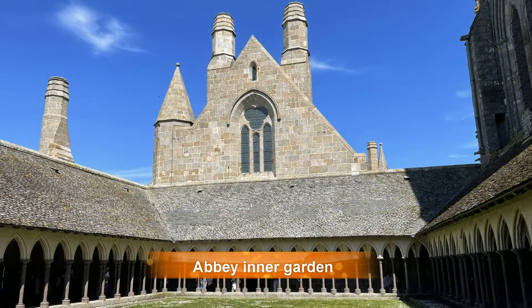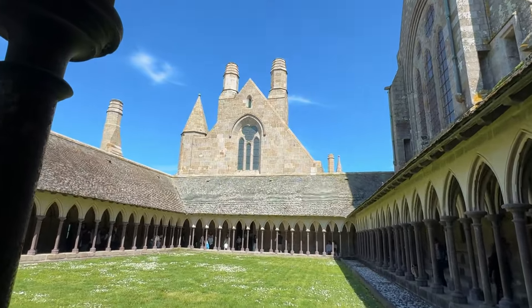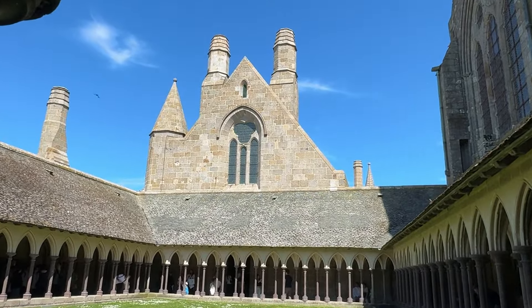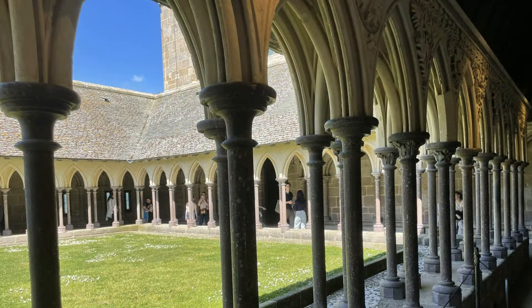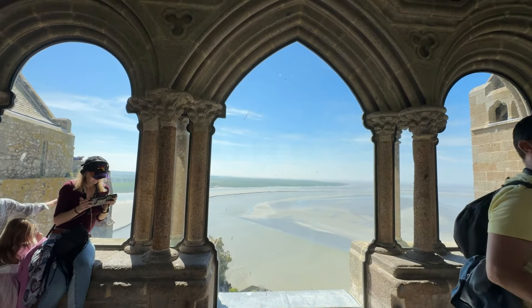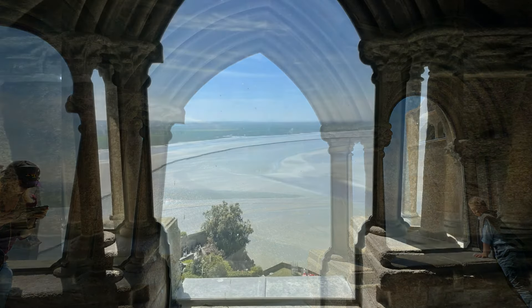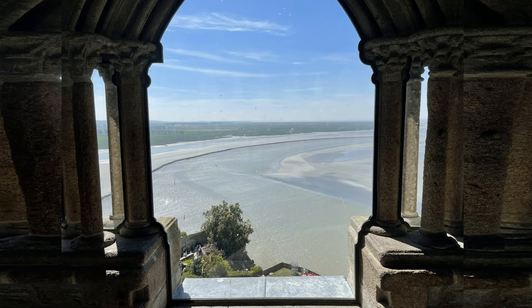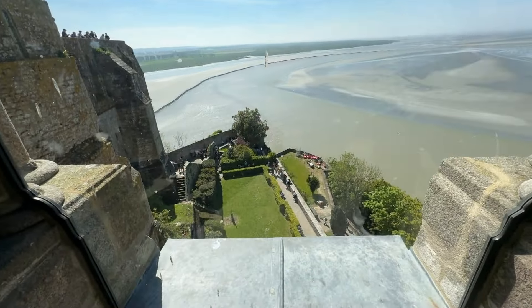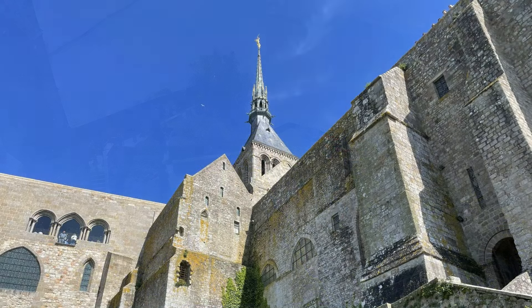The abbey inner garden looks quite typical, if you forget that it is about 92 meters above sea level. Walking along the cloister, we approached arched glassed windows which allow stunning views, making this cozy and bright spot really charming. Here is how the triple arched glassed windows look from the lower gardens.